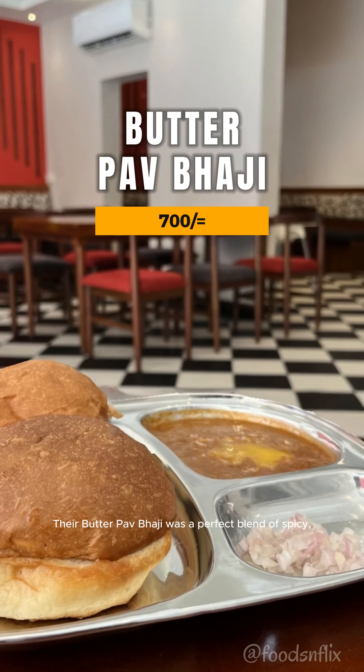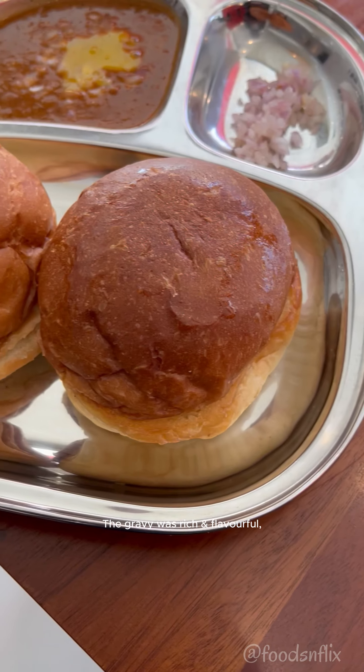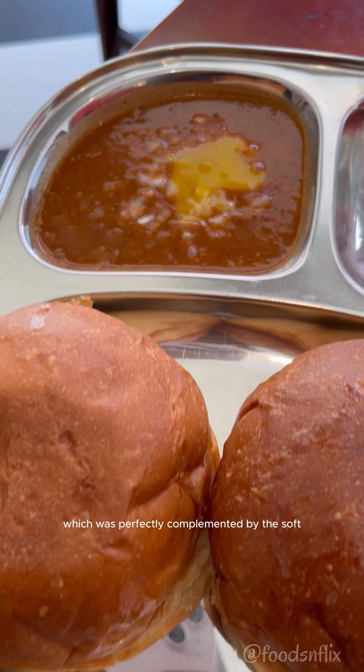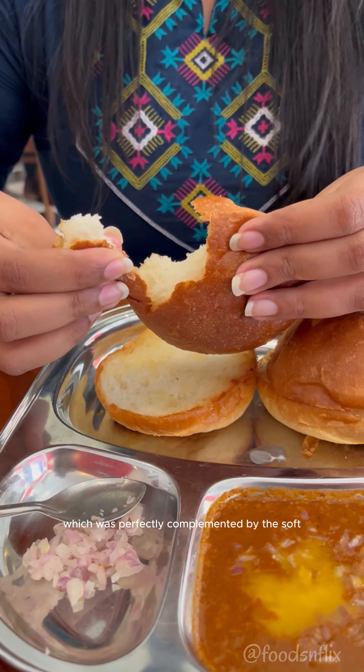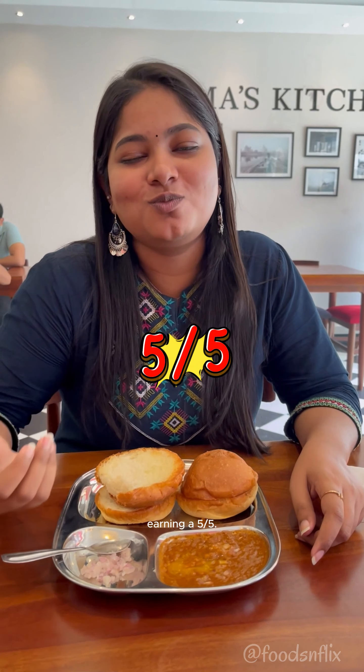Their butter pav bhaji was a perfect blend of spicy, tangy and buttery goodness. The gravy was rich and flavorful, which was perfectly complemented by the soft buttery pav — a classic street food that never disappoints, earning a 5 out of 5.